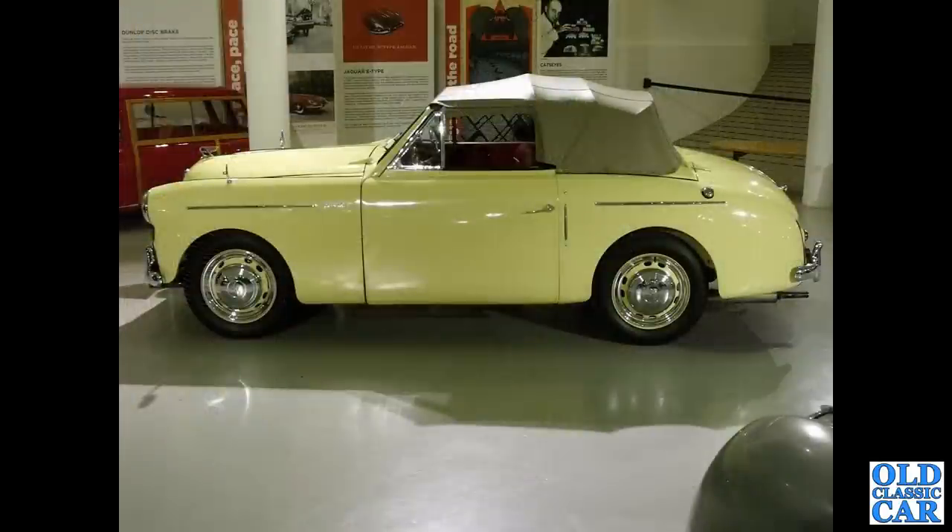At the motor museum down at Gaydon, there's a side-on view of another A40 Sports — an immaculately restored example.